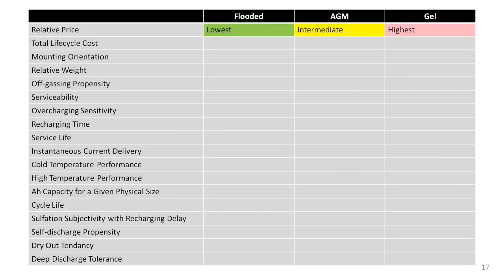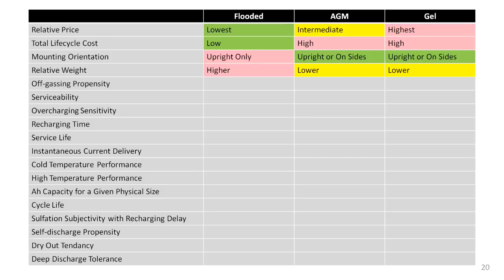Let's start with price — the total cost to buy. There's not much controversy here: flooded batteries are the least expensive, AGMs are next, and gels are the most expensive. Total lifetime cost takes into account price and the service you will get over the life of the batteries. Mounting orientation is self-explanatory — just remember that flooded batteries must be mounted on their bottoms. Both AGMs and gels are lighter than flooded batteries, but there isn't a large difference.